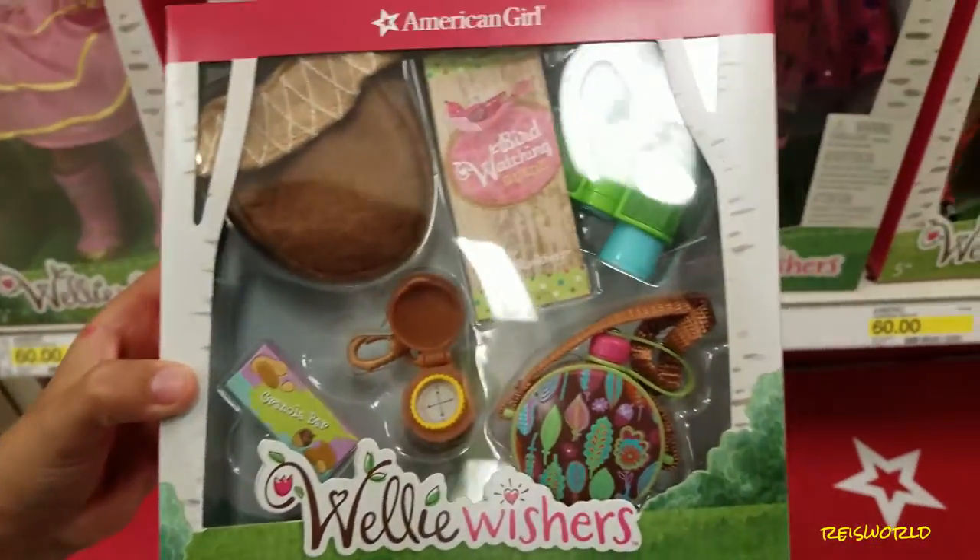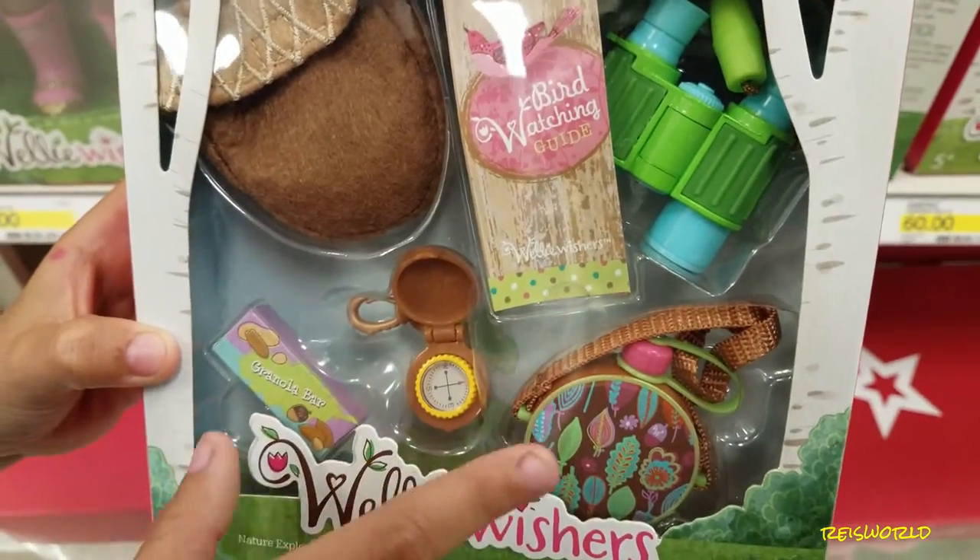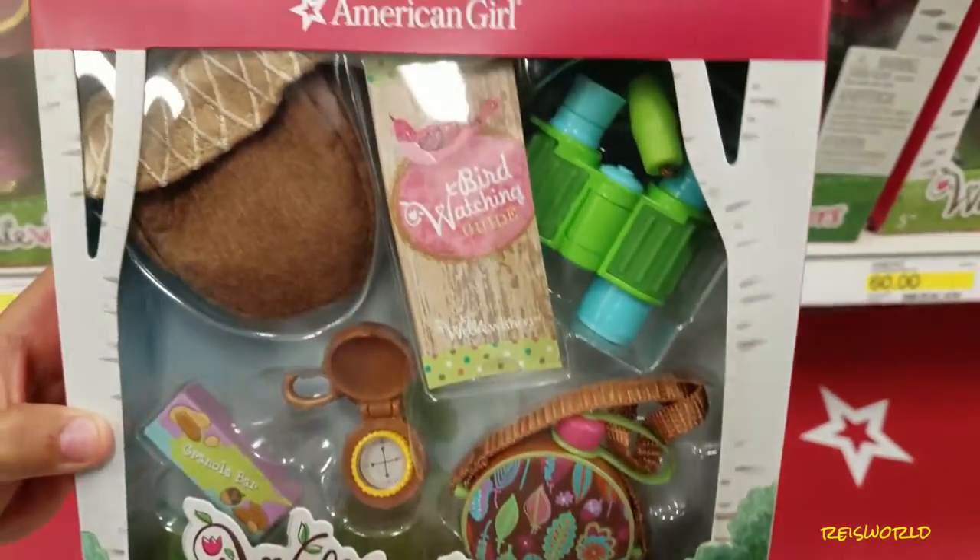Here is the Nature Explorer set. It has a granola bar, binoculars, and a canteen.